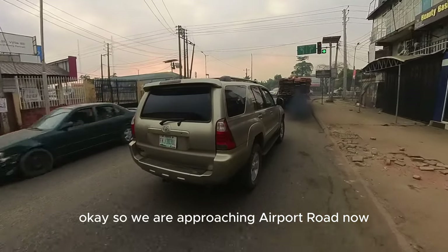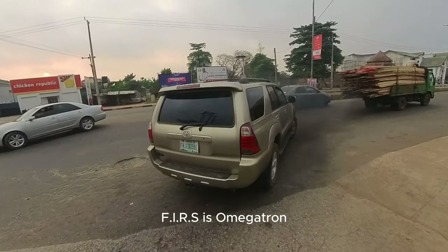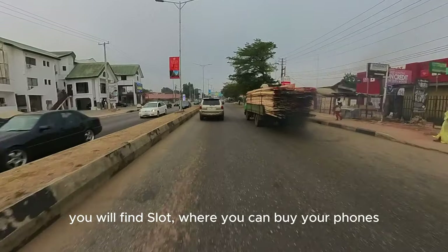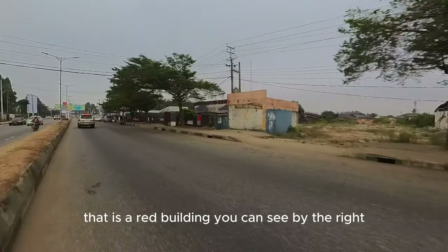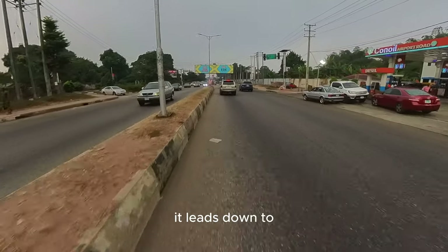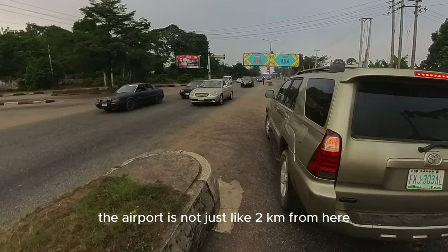We are approaching Airport Road now. You can see the Chicken Republic across the road, just by the side of FIRS — Federal Inland Revenue Service. By the side of that FIRS is Omega Two, the popular Omega Two. We are now on Airport Road. When you come through Akenzoa Street to Airport Road, by the right you will find slots where you can buy your phones, and after slots you will see the famous Mama Abel pepper rice — that red building by the right. Airport Road leads down to the zoo, and you'll see MPDC headquarters there. The airport is just about two kilometers from here to the right.